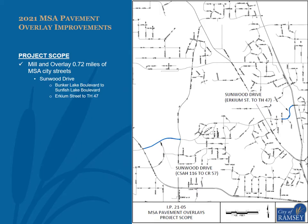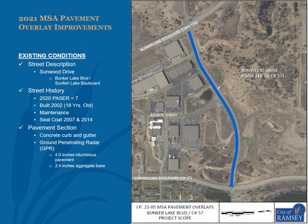This project will mill and overlay 0.72 miles of municipal state-aid streets within the city, comprised of two segments of Sunwood Drive. On an annual basis, city staff reviews every segment of streets within the city using the Pavement and Surface Evaluation Rating, PASER. The rating scale is from 0 to 10, with 10 being new pavement. In 2020, this segment of Sunwood Drive received a PASER of 7.